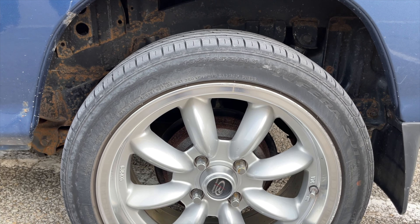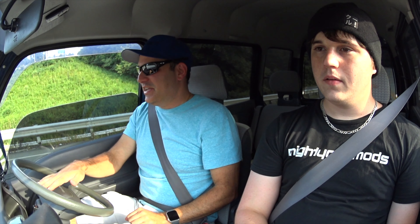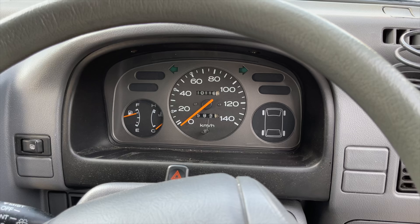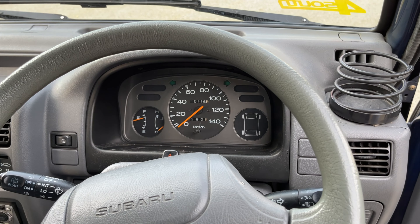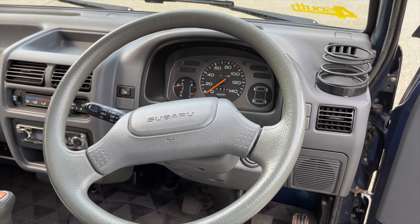Very small tires — it has 15-inch rims now, but it originally came with 12-inch rims. Oh my gosh. The basic gauges are just speed, fuel, and temp. No airbags or anything. This is a '91, so that was kind of before that time too.